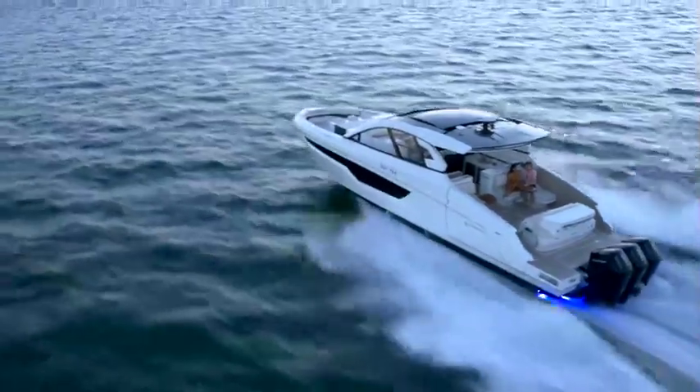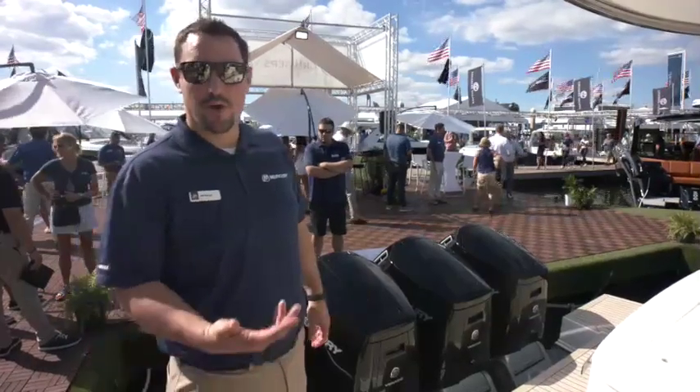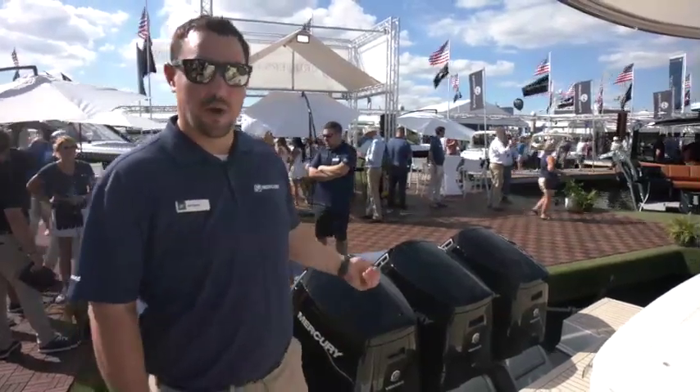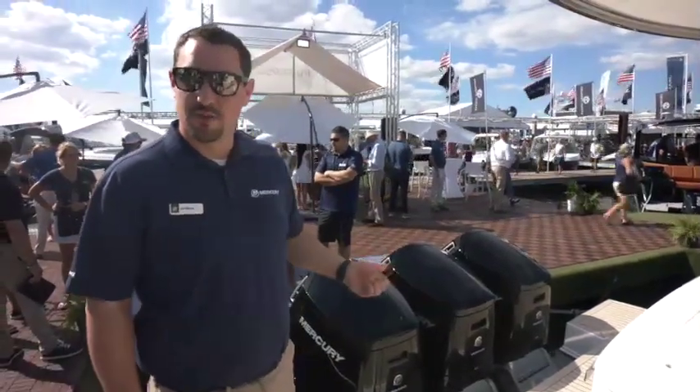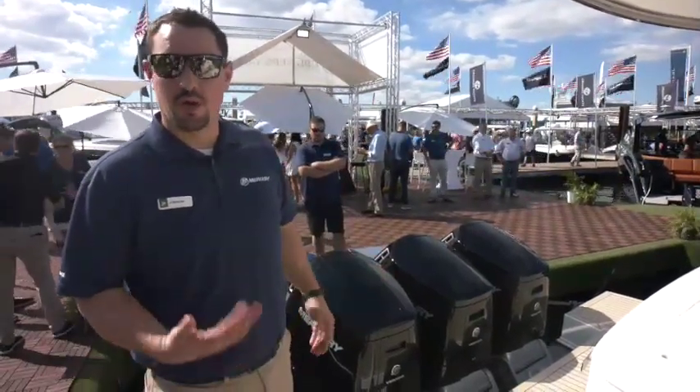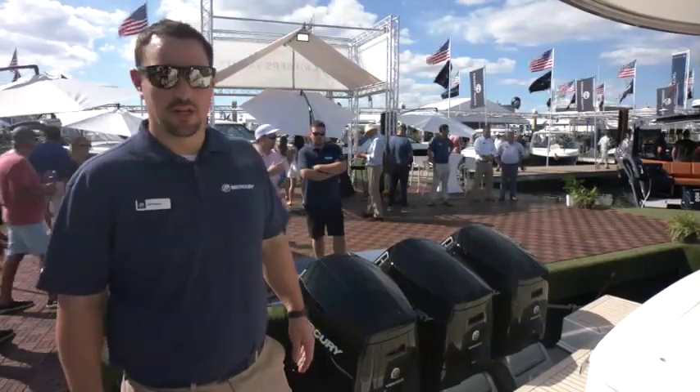This is the 600 horsepower Mercury Verado engine paired with the 50 GLS from Cruisers Yachts. The 600 horsepower is a 7.6 liter V12 outboard — a lot of features and innovation that really pairs well with a flagship model like the 50 GLS.